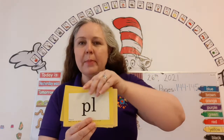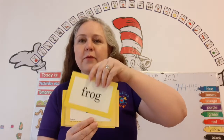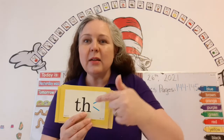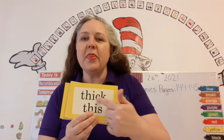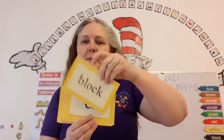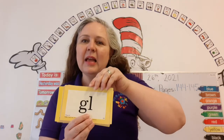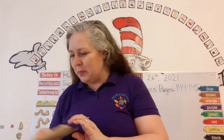St — stop. Plain. Fraud. Train. Sh — ship. Two sounds: S and the. Thick. This. Bl — block. Cl — clock. Fl — flake. Gl — glue. Super duper!